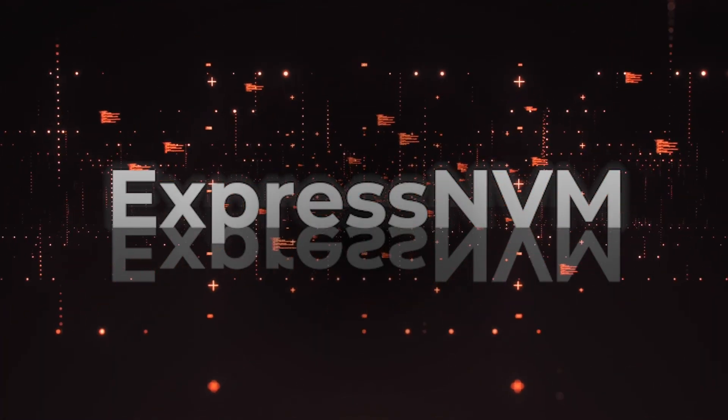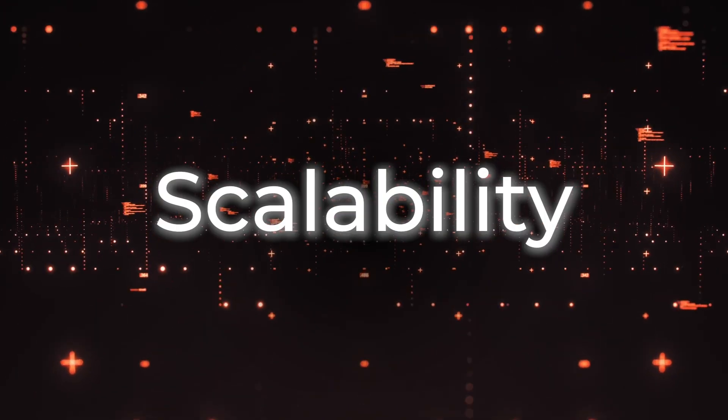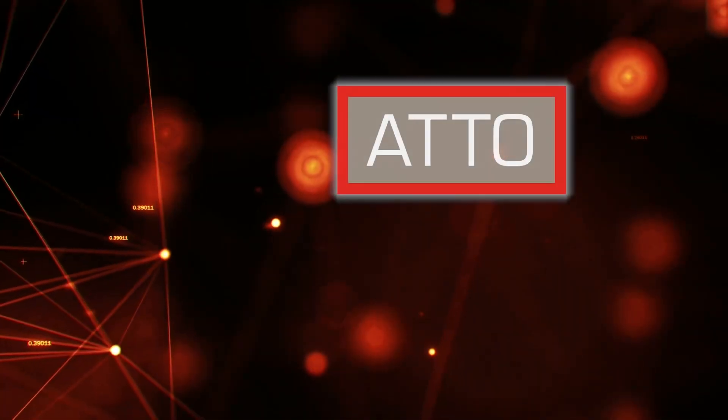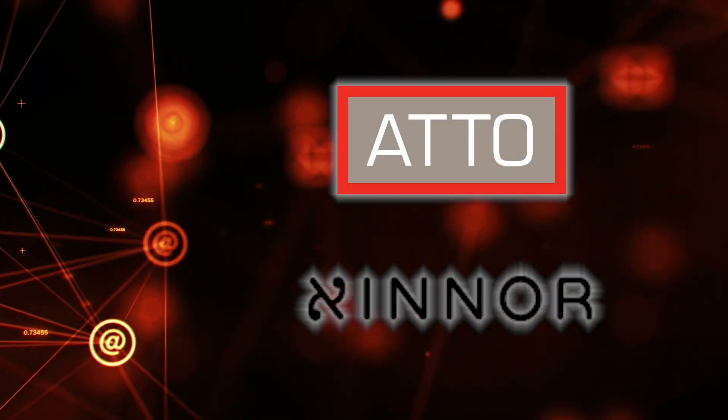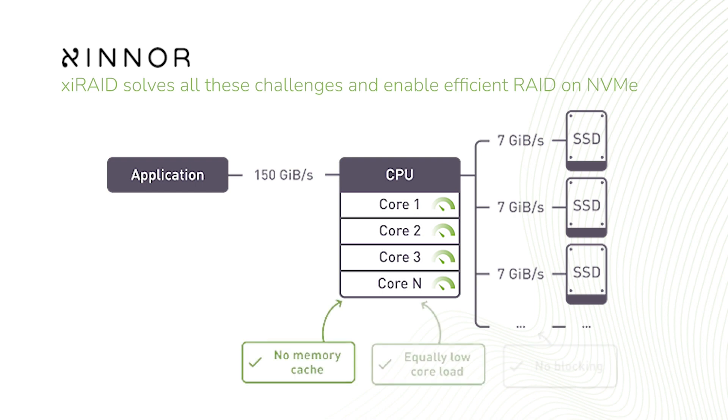ATTO Express NVMe is an intelligent NVMe switch adapter designed to address the scalability, flexibility, and management needs of your NVMe storage. The PCIe Gen 4 NVMe adapter connects up to 16 NVMe SSDs. Our partnership with Zinner has enabled us to support software RAID on the Express NVMe to revolutionize NVMe connectivity for your data protection needs.